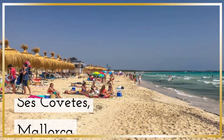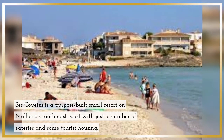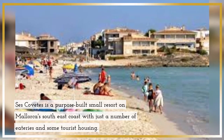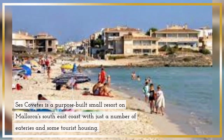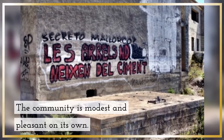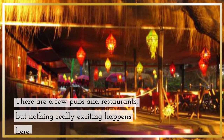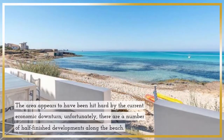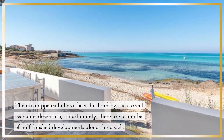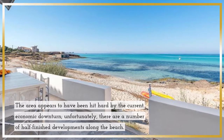Sescobetes, Mallorca. Sescobetes is a purpose-built small resort on Mallorca's southeast coast, with just a number of eateries and some tourist housing. The community is modest and pleasant on its own. There are a few pubs and restaurants, but nothing really exciting happens here. The area appears to have been hit hard by the current economic downturn; unfortunately, there are a number of half-finished developments along the beach.